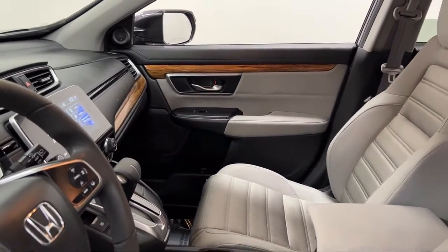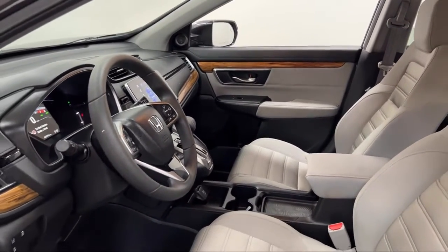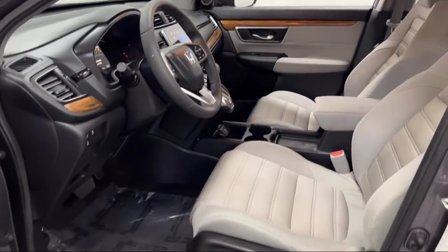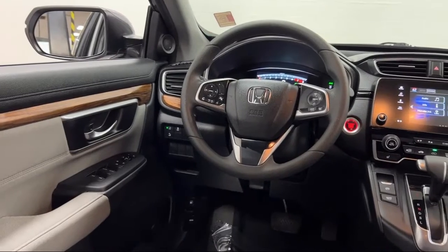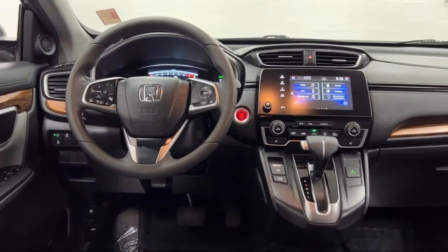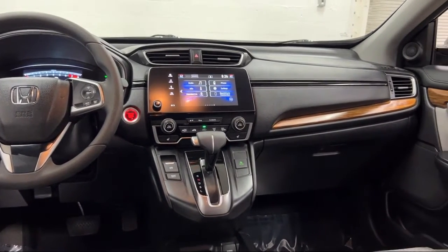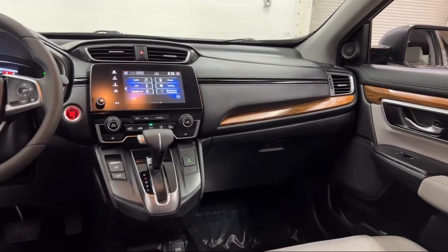Every FITZWAY used vehicle we sell gets the FITZWAY Checkout. It's a comprehensive inspection by our highly skilled technicians, and we'll provide you a copy of the Inspection Report and a Carfax Vehicle History Report so you'll know as much about the vehicle as we do.